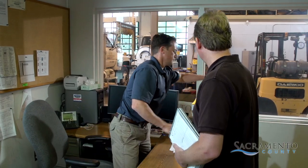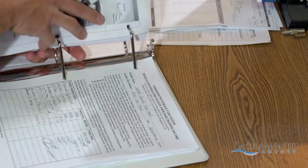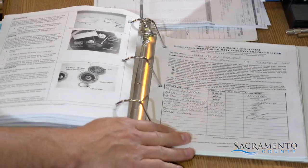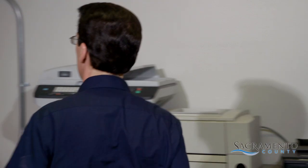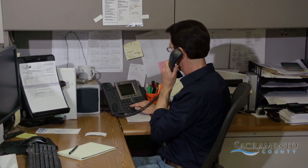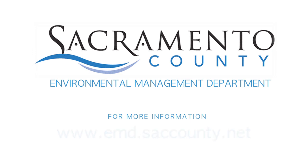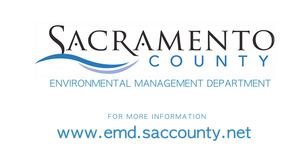There are two additional rules about employees. First, owners and operators should maintain a complete list of employees and be ready to show it to the inspector if asked. Second, whenever operations are underway, there must always be at least one fully trained employee on site. For more information, visit the EMD website at emd.saccounty.net.